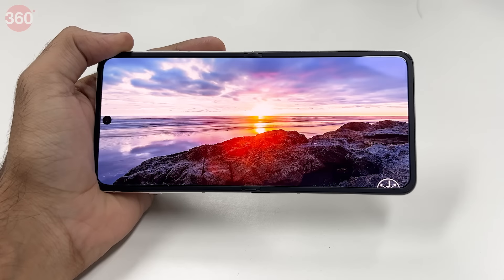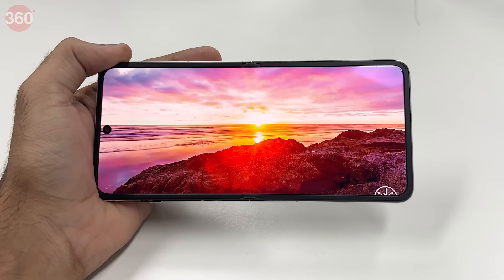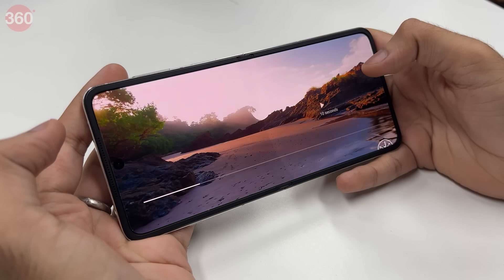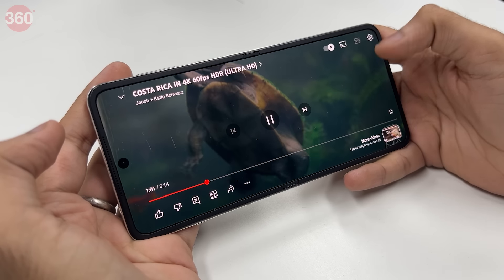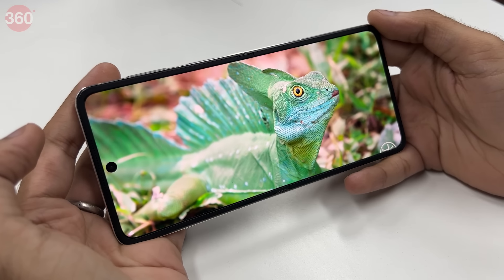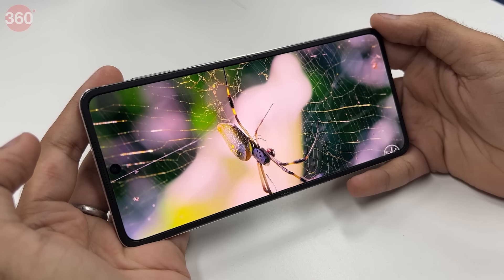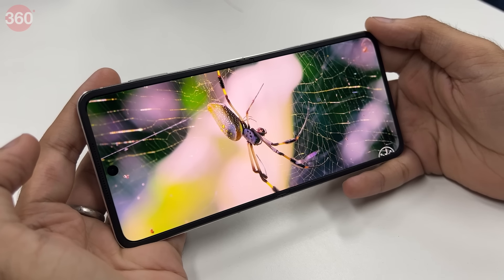I watched a couple of movies during my time with this device and was impressed by the display quality both indoors and outdoors. To further enhance the entertainment experience, there are speakers on the bezels that aid in surround sound. Watching content on this display will be a delight on the OPPO Find N3 Flip.